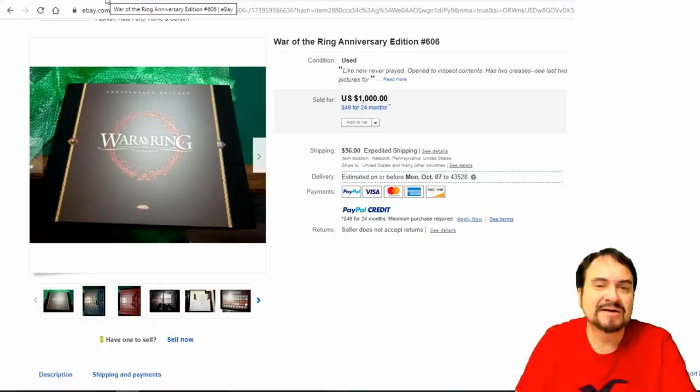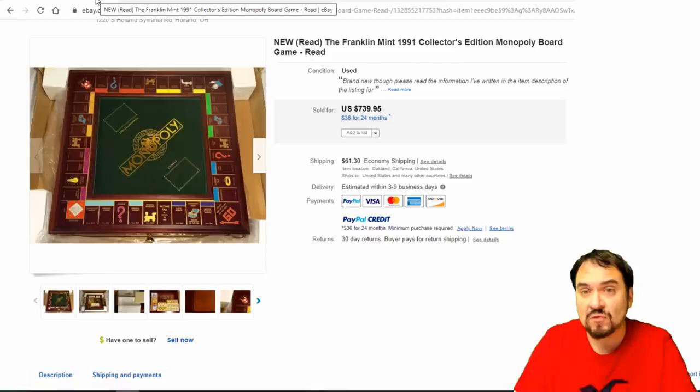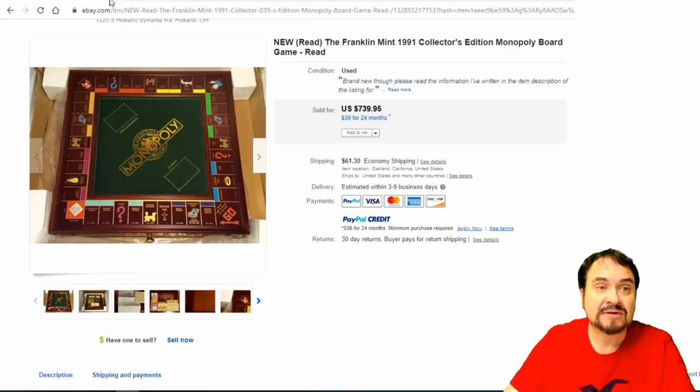Now here are some of the newer style ones — War of the Rings. Any of these go for like a thousand bucks. This goes into the Kickstarter world and the whole works. I don't find them, which is why I don't have much coverage of them. Franklin Mint's another one — they make a Monopoly version with several special characters. It's a wood board. Any of these go for at least four or five hundred dollars. This one is extra nice with the original packaging — $739.